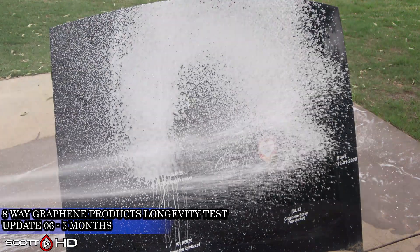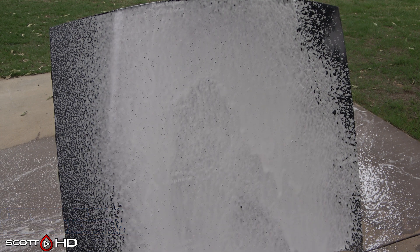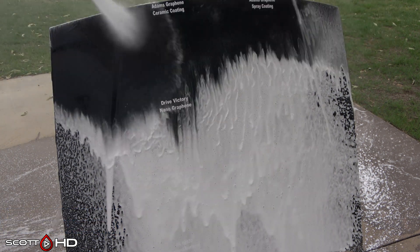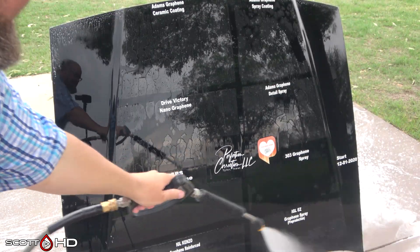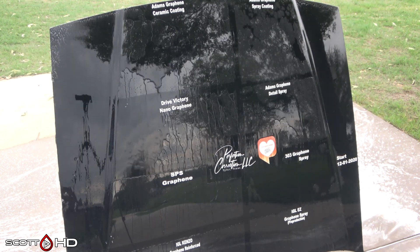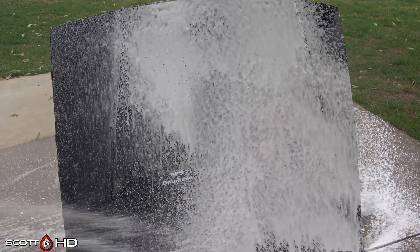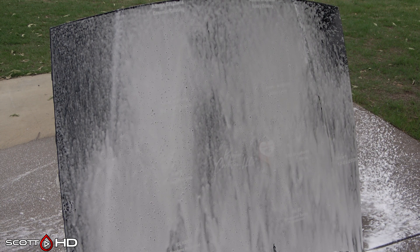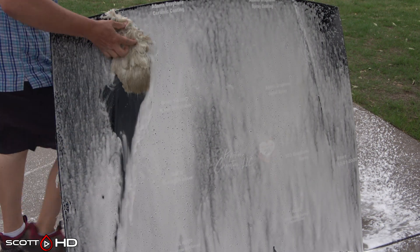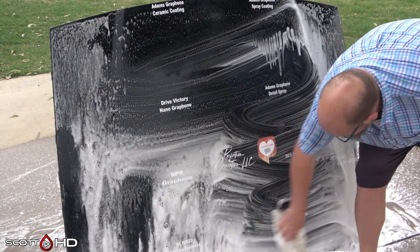Welcome back. This is our eight-way graphene products comparison longevity test. This will be the second to last update for this hood, because I've had so many problems or failures with this hood that we're just going to go ahead and retest everything. We're going to end this next month at the six-month mark. I've had issues with the Drive Victory Nano Graphene, the detail spray from 303, and from Atoms having issues. The others are in other tests at this point.